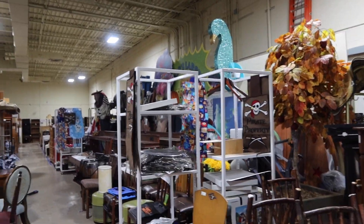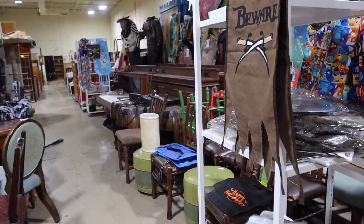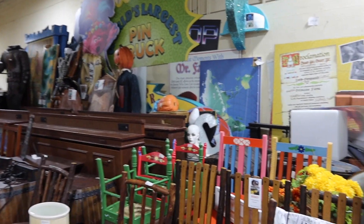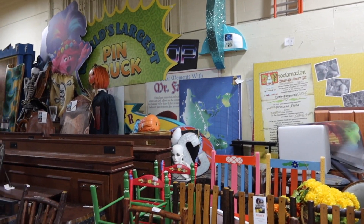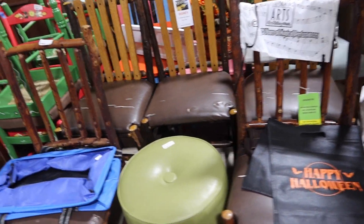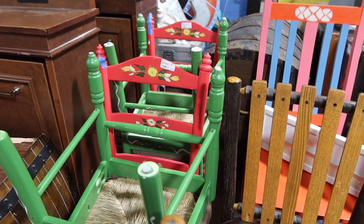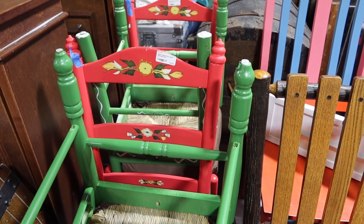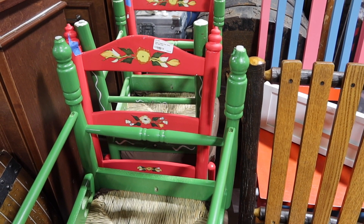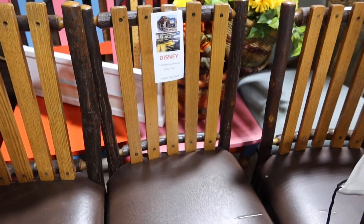Now we're at the back — we're in the fun area. This is where you're going to find a lot of the big items from the resorts and from Universal and stuff like that. They definitely have a lot of chairs. These are Disney deco chairs — I'm not sure exactly where those were used, but these ones are from Fort Wilderness.